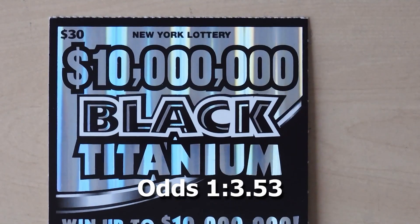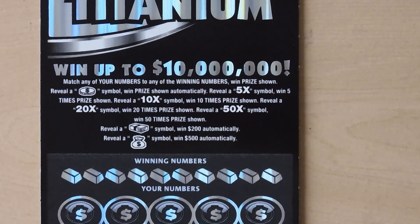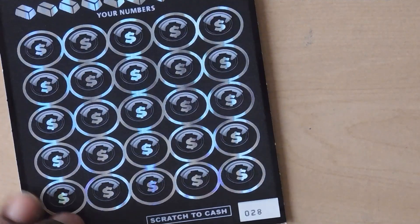Our last ticket is the $30 $10 Million Black Titanium. With this ticket it's a matching numbers game — if you get a coin symbol you win the prize, get a 5x, 10x, 20x, or 50x and get the multiplier prize, get a stack of bills and win $200, get a money bag and win $500.